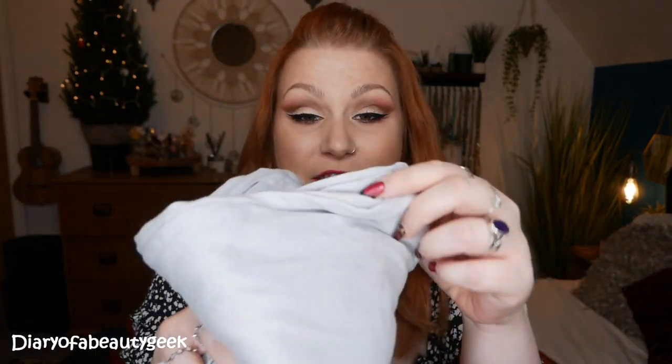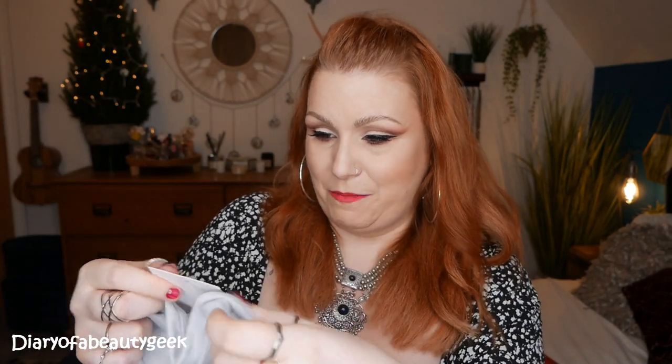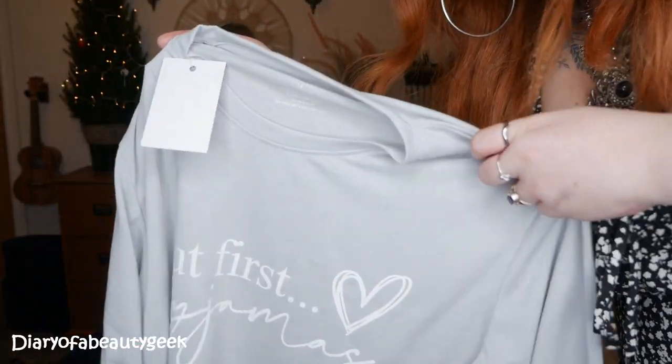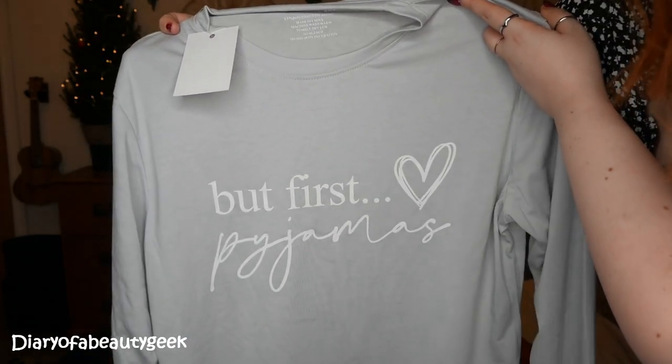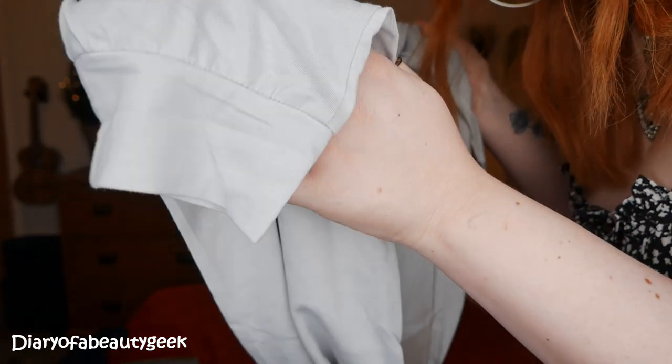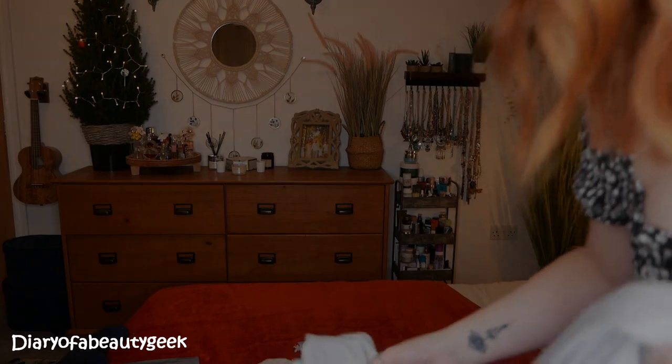Now the star product of the month — the pajamas! Before I even look at them, they feel so soft, really really cosy — like t-shirt material, very soft. The colour is a pale grey. I'm a size 16-18 and if they're a little snug I go up to an 18, and that's what they've sent. This is their own brand. They've got a cuff detail, a drawstring waist, long sleeves, and cuffed legs.